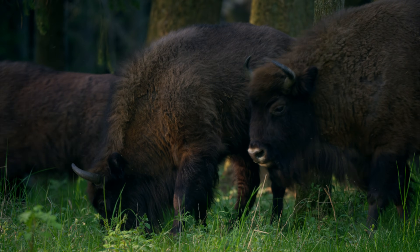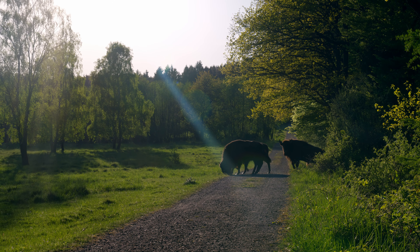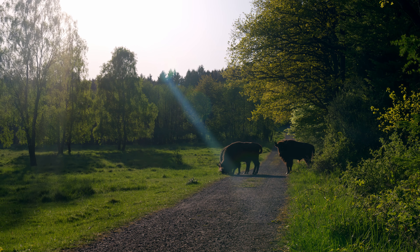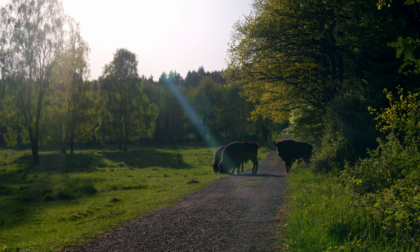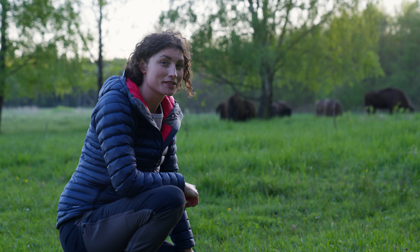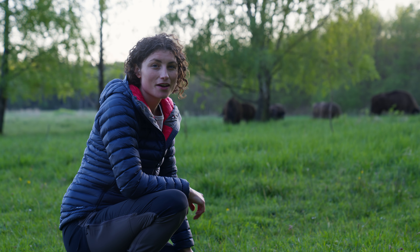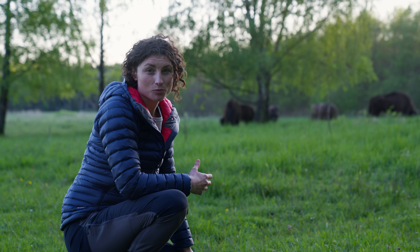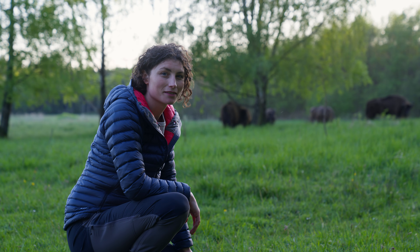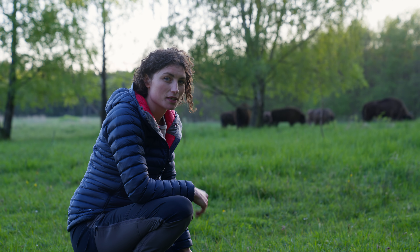It's so incredible to be in front of such a large animal — so intimidating but absolutely stunning. This has been such an incredible experience learning more about this keystone species, the European bison. Not only does this rewilding project save the bison, but the bison also help restore nature's balance. Now let's take a moment to enjoy these sights.